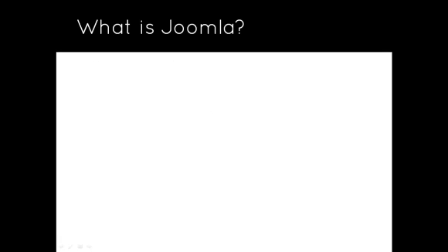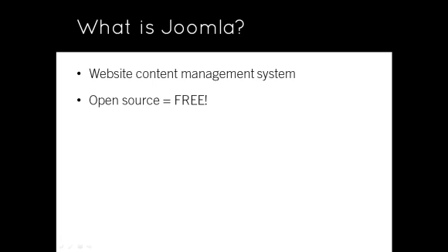Joomla is a website content management system that allows you to create and maintain a website. It is open source, which means that it's free. You can download the software for free and use it to build as many websites as you like. You don't have to pay to get a better version. The entire Joomla core, which allows you to create a fully functional website, is free. You do not have to include any branding on your website, so a Joomla website looks just like any other website.